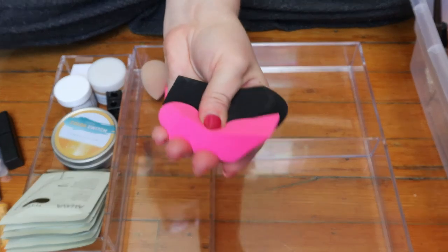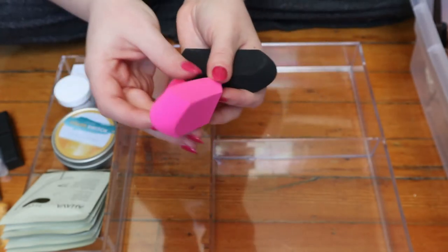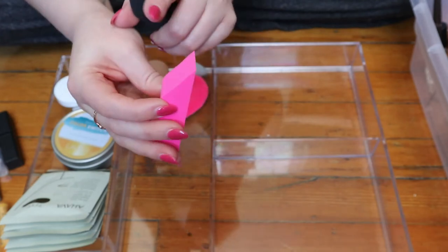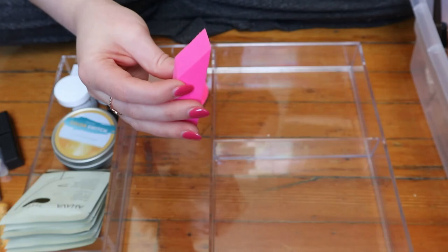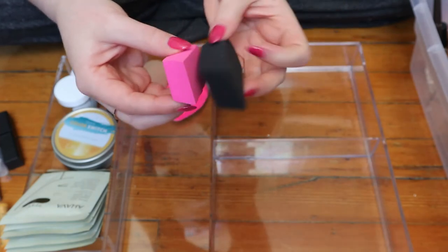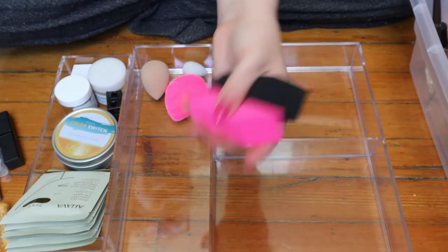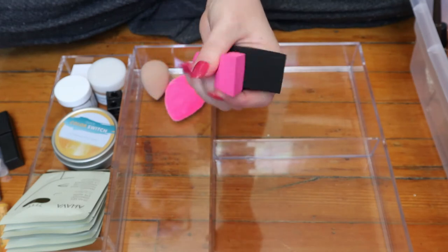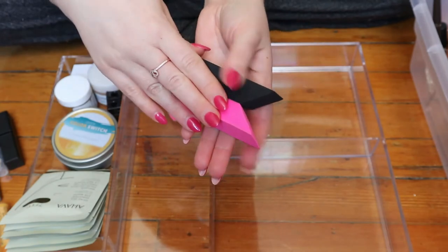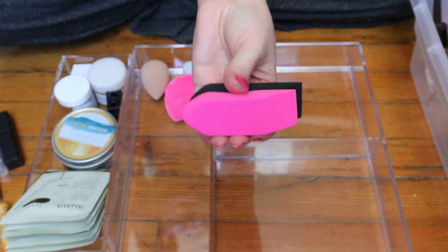These two sponges — I guess I don't need to keep them in here. One could be good for under-eye and the other for fixing contour — you know how people put powder under their contour to clean it up — but I never do that. I think these are from Quo, actually. I think I got them as part of a Christmas gift when I got a Sephora gift card from my aunt. I'll just put them with my other sponges because I'm not using them and they're taking up space.